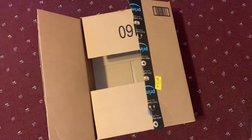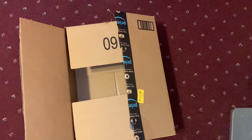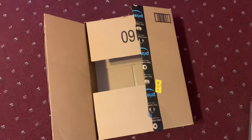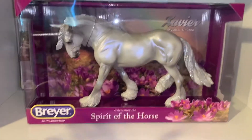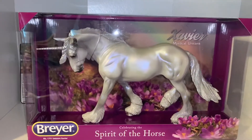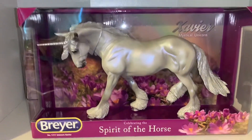Hi guys, welcome back to Lilac's Tables! Today I'm very excited because I got a package in the mail and you guys will never guess who I got. Oh my god, I'm so excited — I got Xavier! I've been wanting to buy Xavier for quite a while now and I was finally able to buy him.